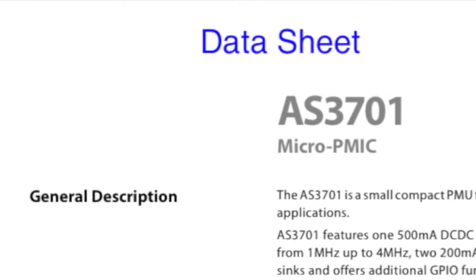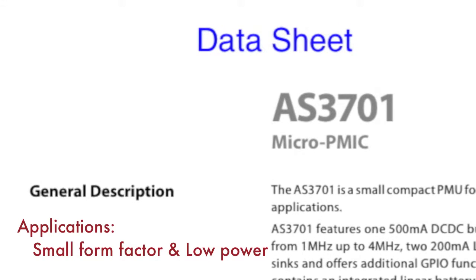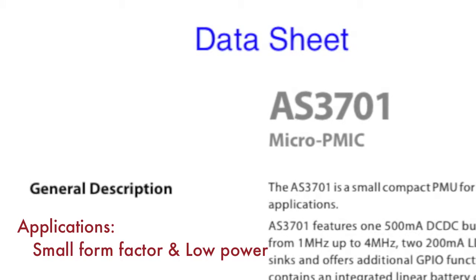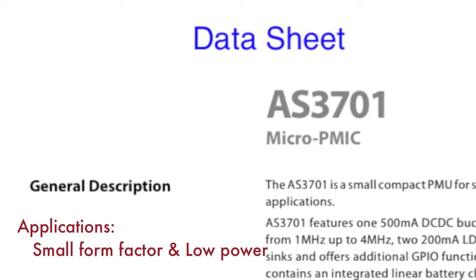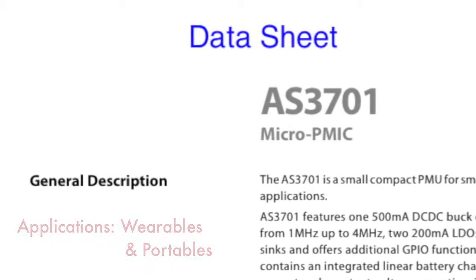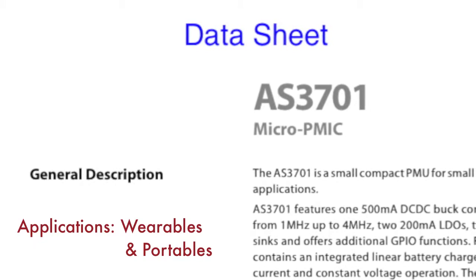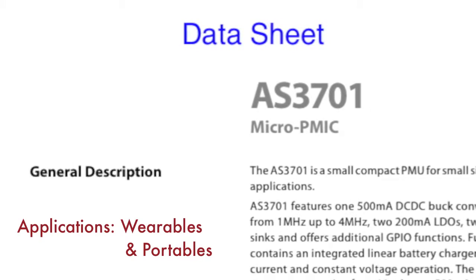The AS3701 is a micro PMIC designed specifically for small form factors and low power applications that use a single lithium ion battery cell. So it is a perfect power management solution for, say, a handheld GPS system, a smartwatch, or other wearable applications.